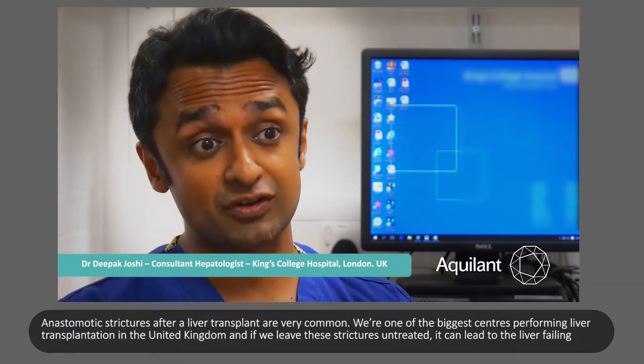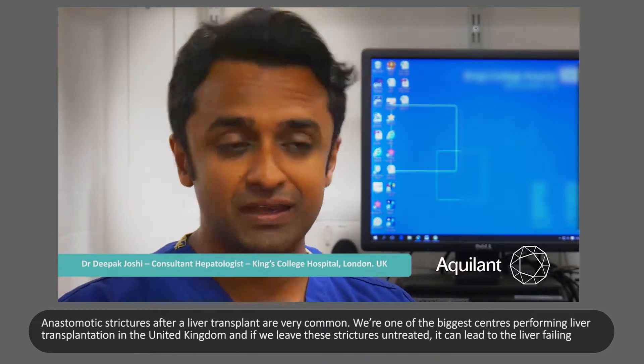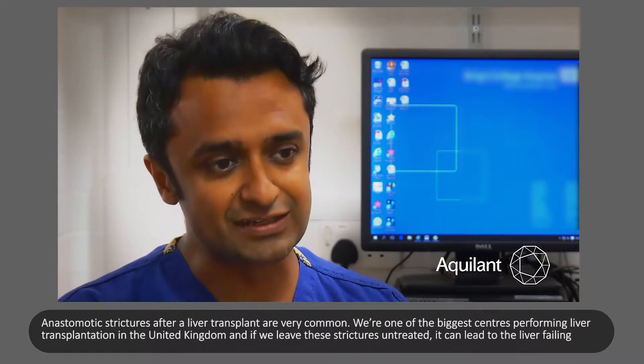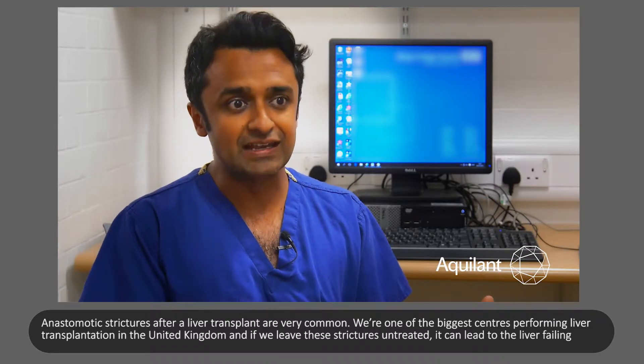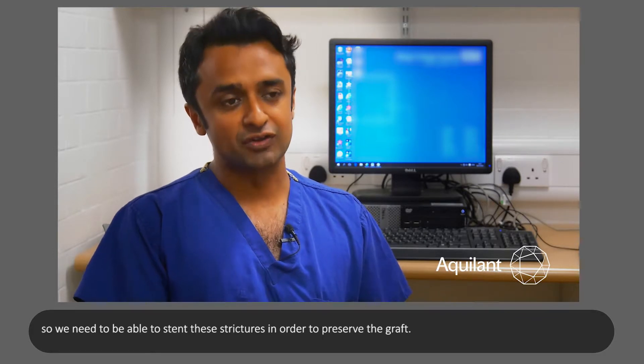Anastomotic strictures after a liver transplant are very common. We're one of the biggest centres performing liver transplantation in the United Kingdom, and if we leave these strictures untreated it can lead to the liver failing, so we need to be able to stent these strictures in order to preserve the graft.